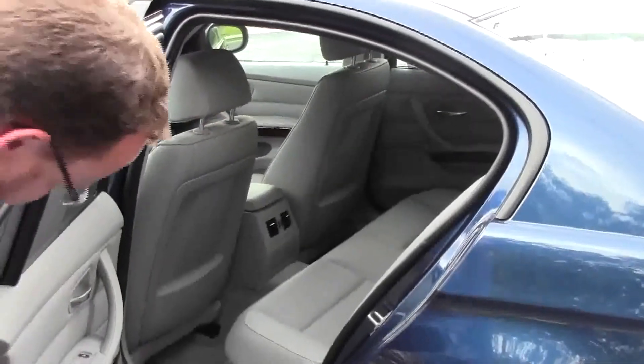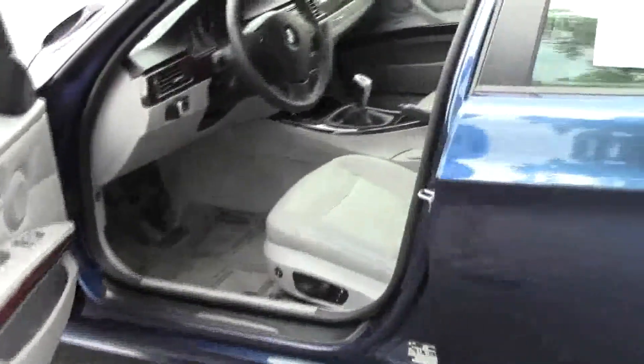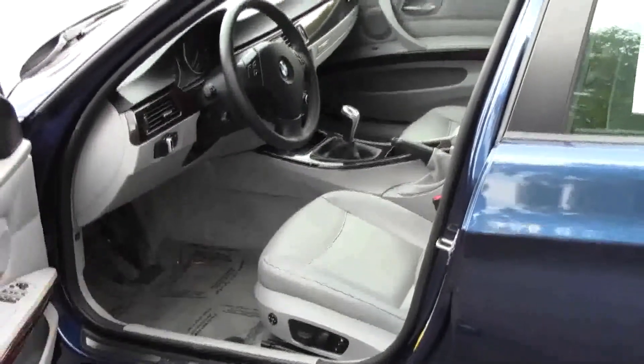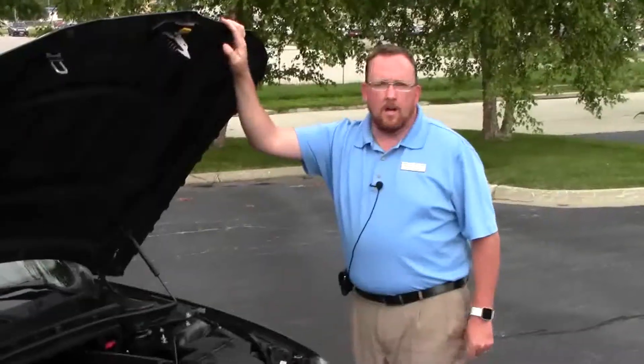Child security door locks. You have your ten-way power driver seat with memory seating, power windows, power mirrors, and power locks. You can see the free CarFax and mechanical inspection sheet.